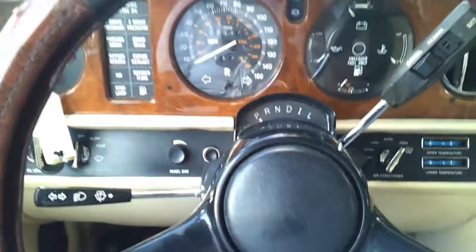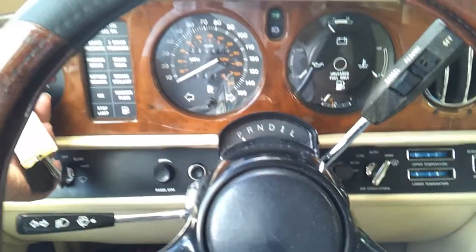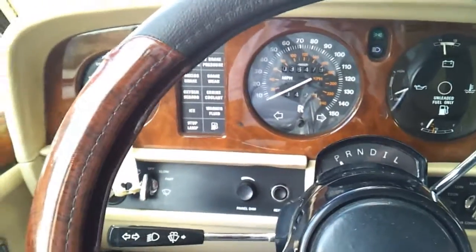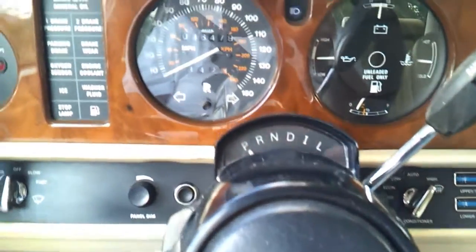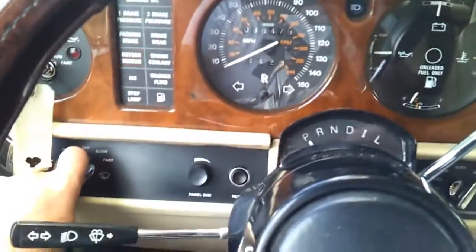Sitting inside this 1987 Rolls Royce Silver Spur, going ahead and starting it up. Note: the gas in the tank is a little old, so it takes a little while to start. Started up perfect. You can see there are no check engine lights on. AC is working perfectly — blowing cold air. Wipers work perfectly with no issues.